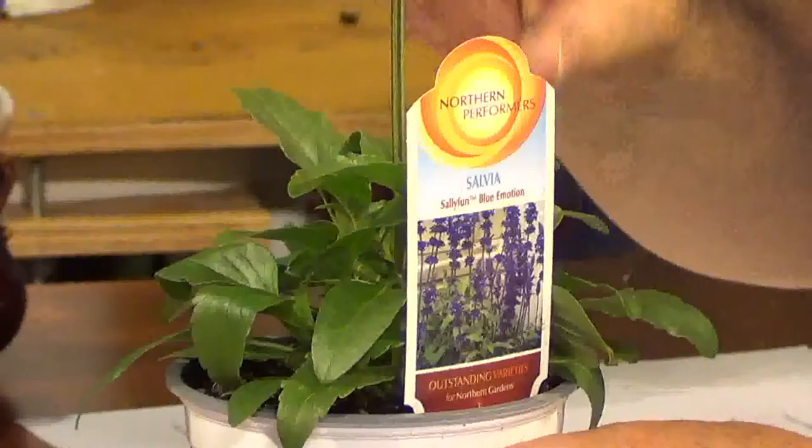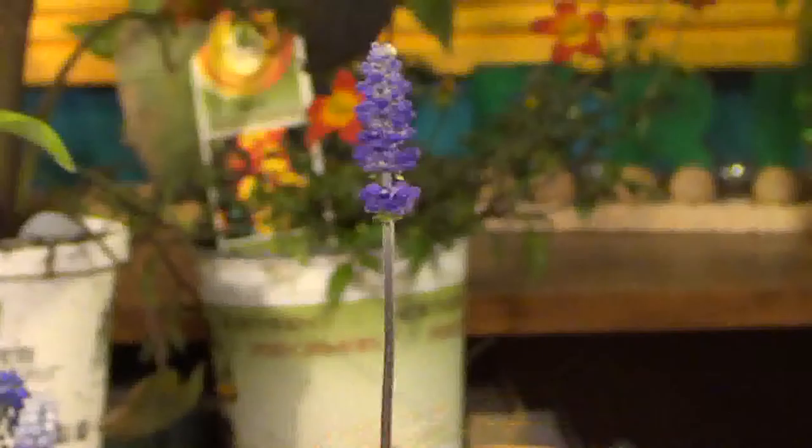And then this one is one we've had before but will have again. This is a salvia. A lot of people may not know this salvia — they think about the red ones — but this has a tall stem and will actually get up about 18 to 24 inches high when it's mature. It has these stalks that come up with bluish flowers on top, and this is called Blue Emotion. That's a real nice one.